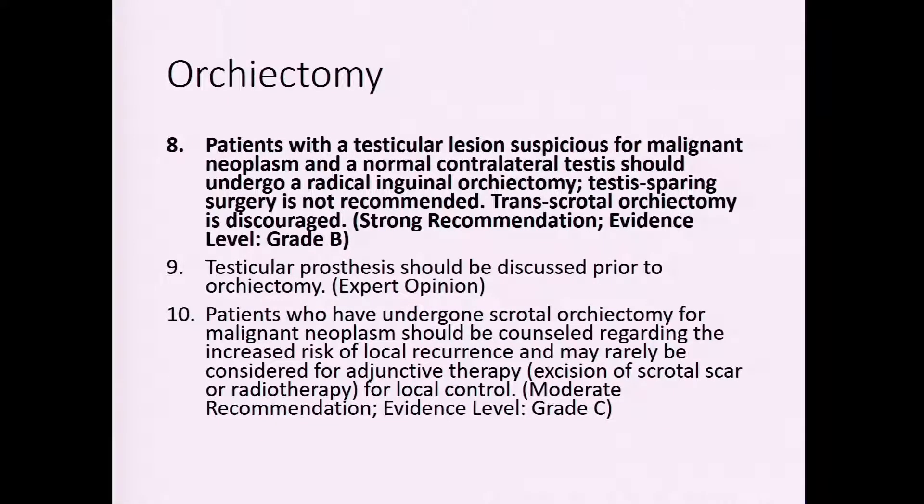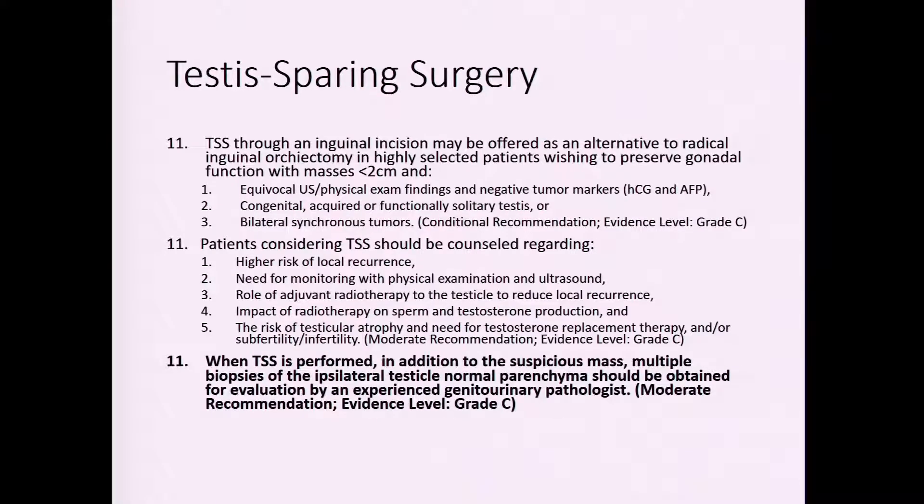In the typical workup of a patient with an indeterminate testicular lesion, any suspicious mass should undergo a radical inguinal orchiectomy — transcrotal orchiectomy is discouraged, which is clear in the guidelines. Testis-sparing surgery is rare, and I rarely recommend it to patients.